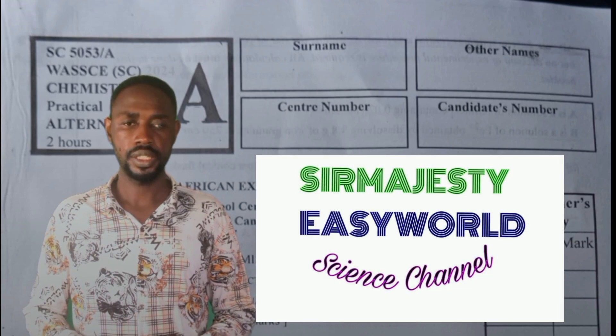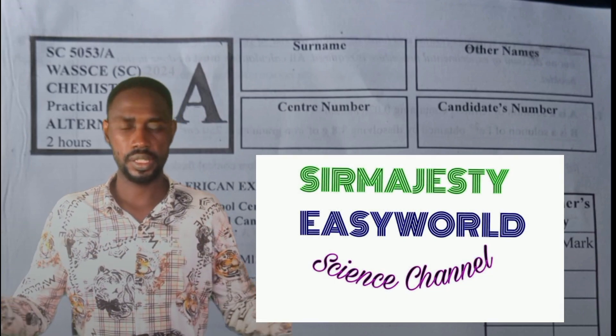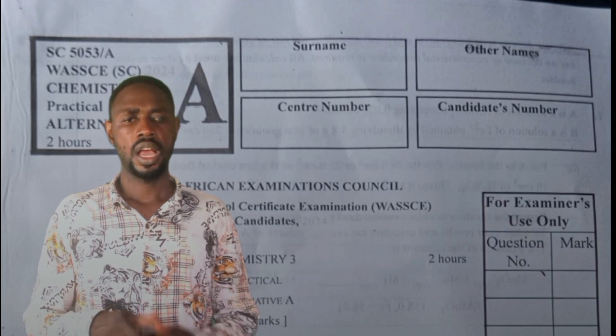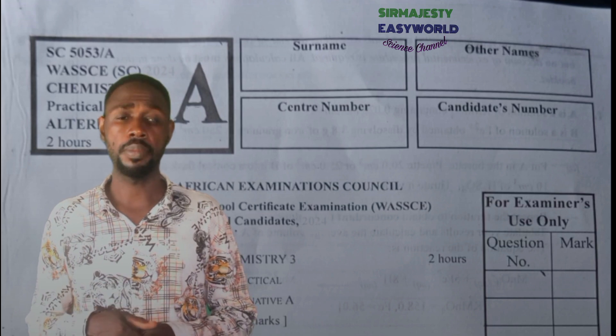Welcome to my channel. Please subscribe and share this video to help me expand this science community. Much love from me to you — enjoy watching.